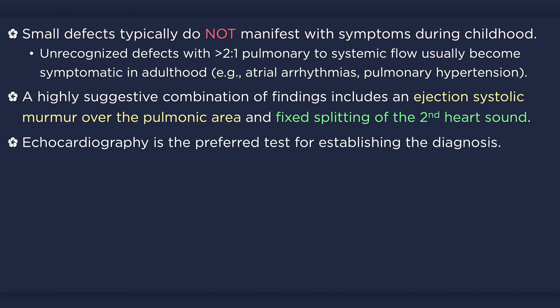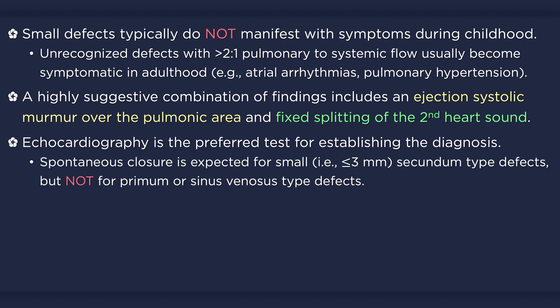Echocardiography is the preferred test for establishing the diagnosis. It will show flow between the atria, allow for assessment of the anatomy, and help in the detection of associated cardiac anomalies. Small secundum-type defects — those that are 3 mm or smaller — usually close spontaneously, whereas primum and sinus venosus defects typically do not.